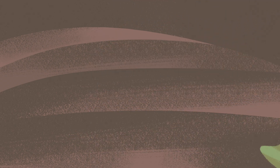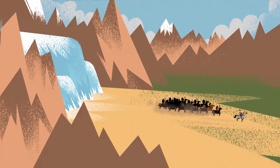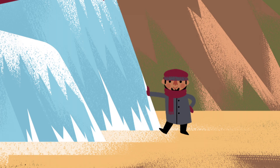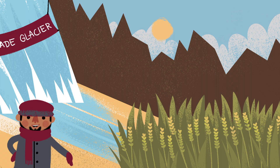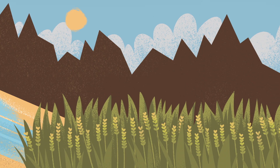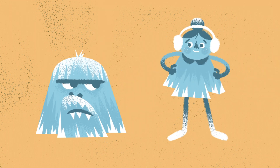No one knows how historically accurate that particular story is, but remarkably, it draws on fact. For centuries, in the Karakoram and Himalayan mountain ranges, people have been growing glaciers and using these homemade bodies of ice as sources of drinking water and irrigation for their crops. But before we get to that fascinating phenomenon, it's important to understand the difference between glaciers that grow in the wild and those that humans create.